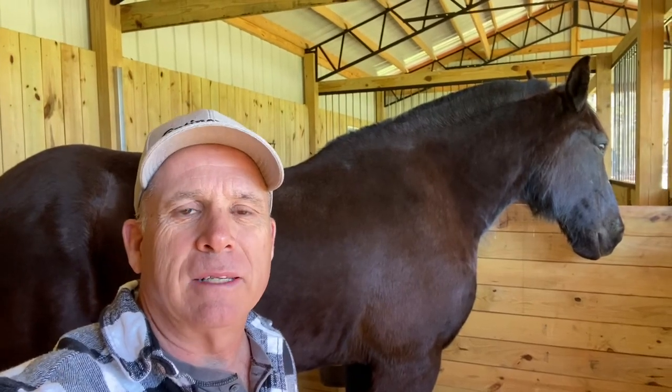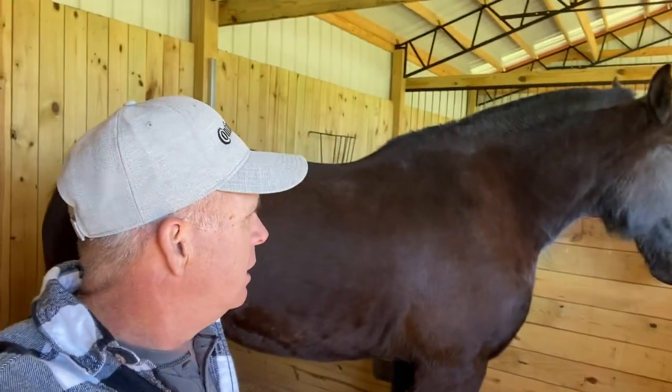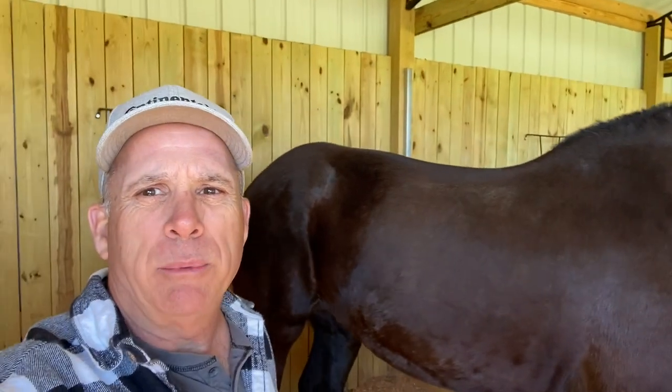Hey everybody, welcome back to the farm. This week we're going to take Jewel back over to see Dr. Zoe at Countryside Veterinary Services. Zoe's going to do a pre-pregnancy ultrasound on her.